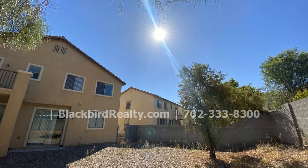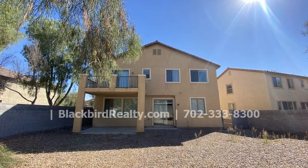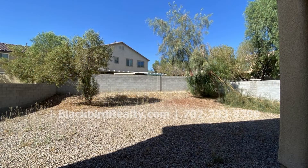Out to the rear is a huge backyard with a covered patio area, perfect for weekend barbecues and other outdoor activities.